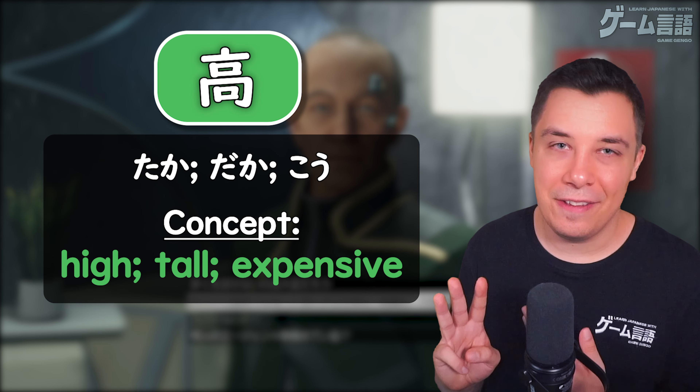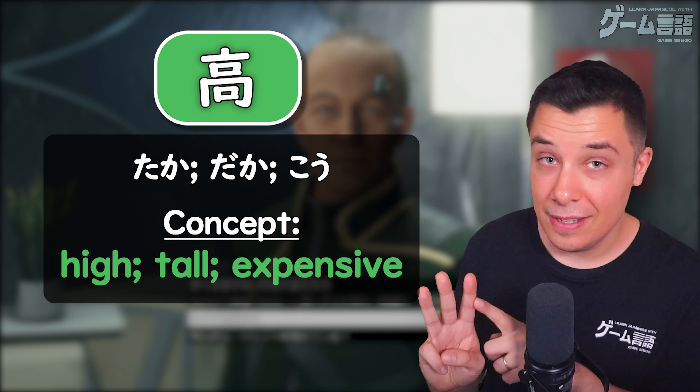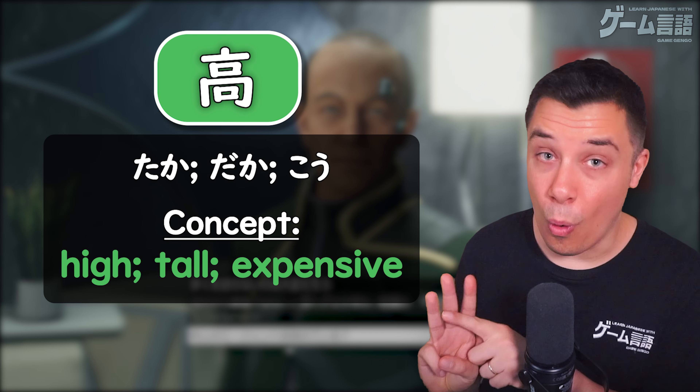The three readings for this kanji that we're going to be looking at in this video are taka, daka, and kou.